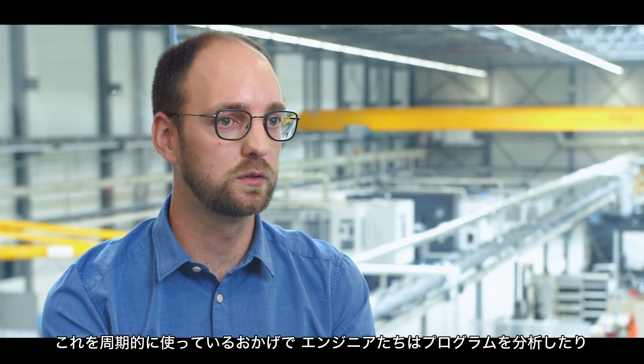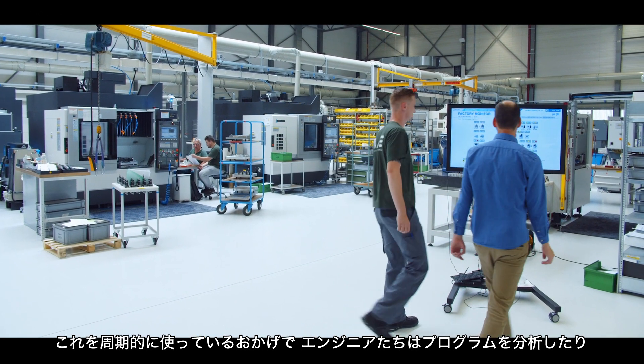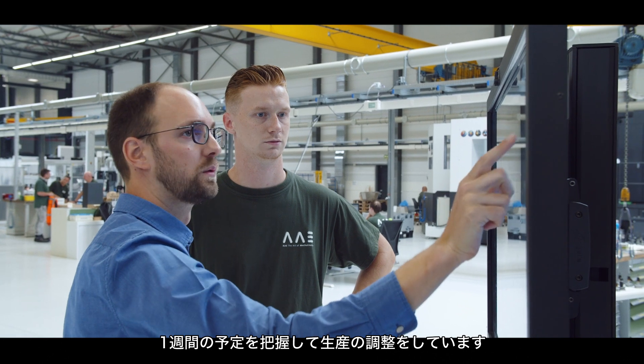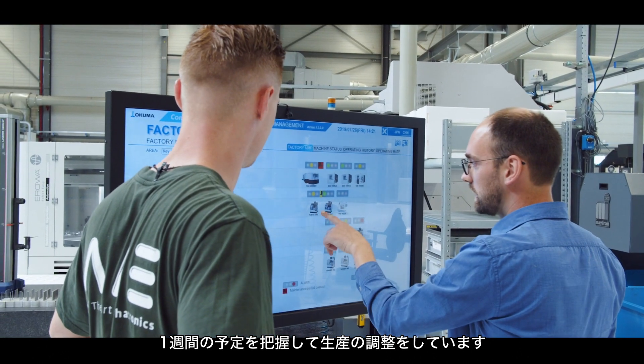We use ConnectPlan, for example, to check the cycle times of programs. Manufacturing engineers can analyze how well the programs are running, and our production staff can look at how the schedule is going week by week and steer where necessary.